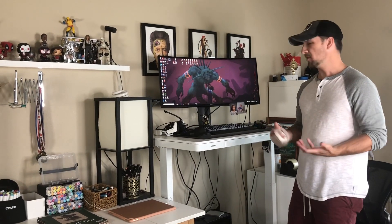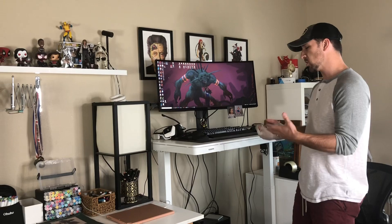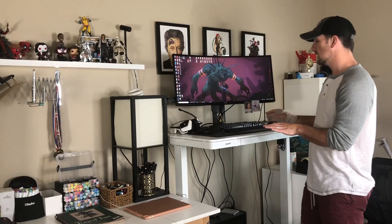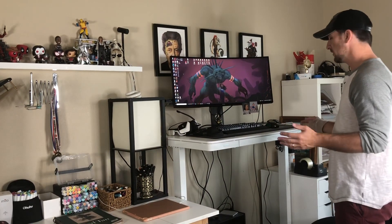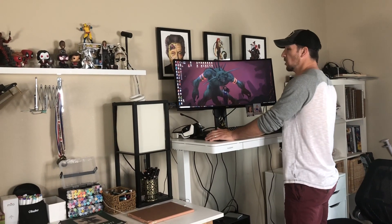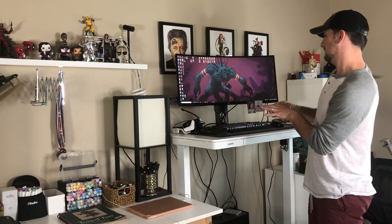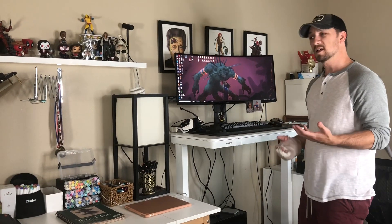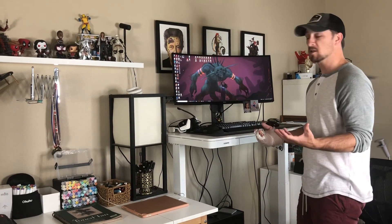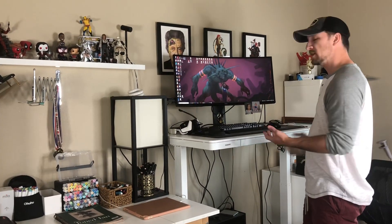I've been using the desk for about three weeks now and wanted to give you an assessment of the build quality, whether I've had any problems, and if I've used it the way I thought I would. When I first set it up it worked great. The only thing I was a little hesitant about is there's a slight wobble on the screen if I'm moving my arms around a lot — but to be honest, I haven't noticed that at all. I've been standing about half the time, and when I get tired I just lower the desk and sit.